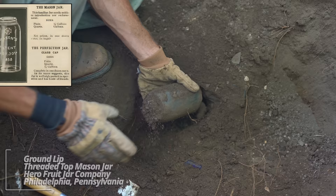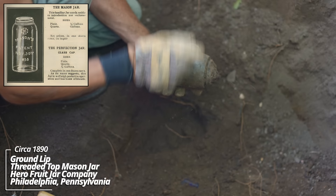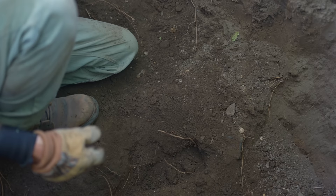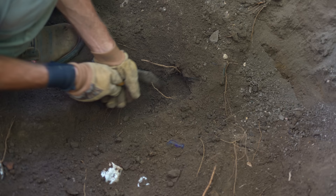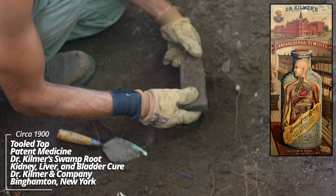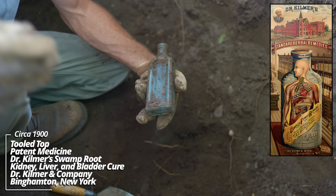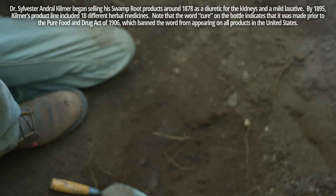Oh wow, Dr. Kilmer's Swamp-Root Kidney, Liver, and Bladder Cure, Binghamton, New York — that's a classic patent medicine. This is — oh wow — it's got a kind of floral design on it. I think it's like a creamer of some sort, some kind of coffee creamer. Oh, and part of a girl's tea set — it's a little kettle of some sort. We're into a use layer of some sort. Oh wow, Sounders Elegant Flavoring Extract — Royal Remedy, Dayton, Ohio. I've dug these before. This thing has some good age to it — pre-1900 for sure.